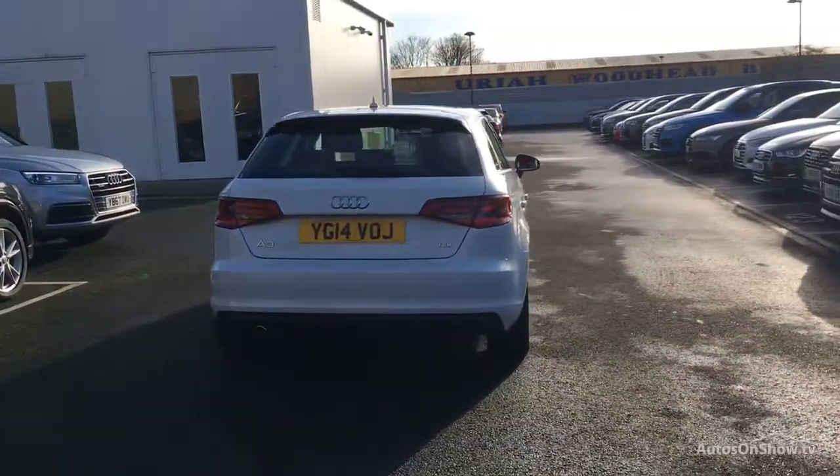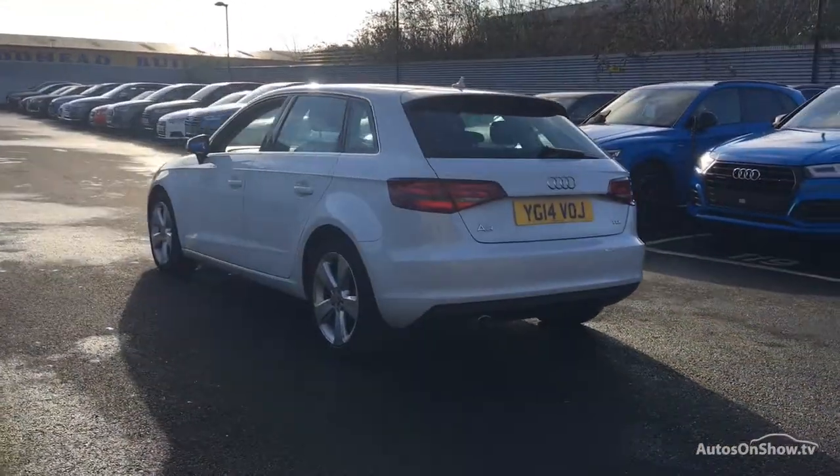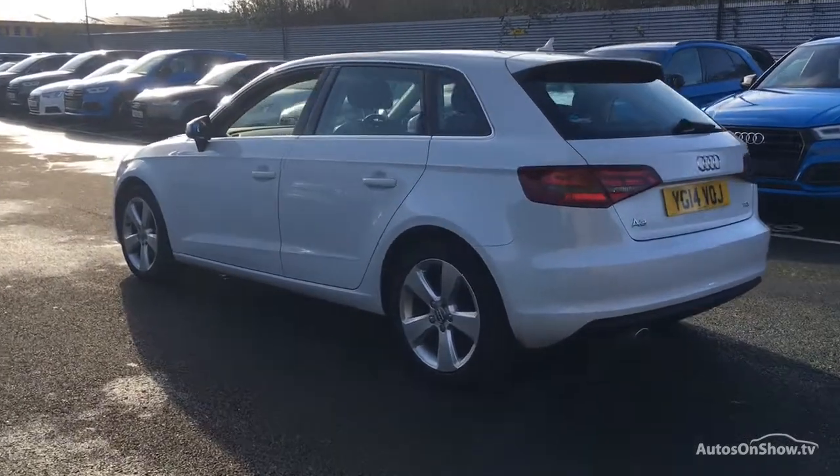Any dents, bumps, or scuffs are removed by technicians using state-of-the-art technology, and independent background checks are completed and a full service history provided.